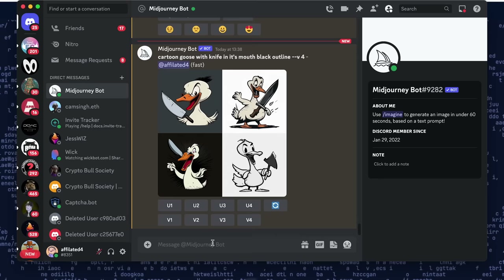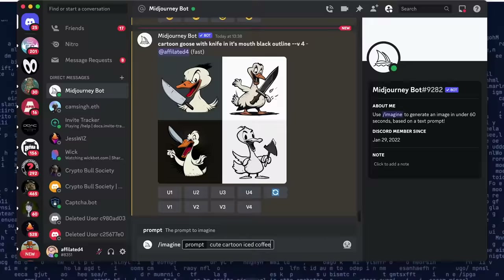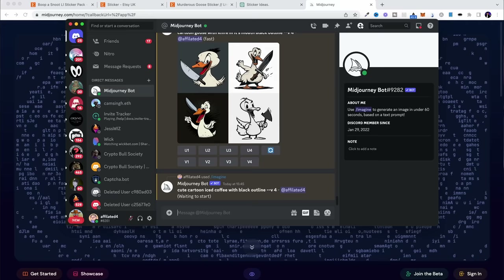Here's how you use Midjourney. We go forward slash imagine, and then it asks us to type in a prompt. If we want to create stickers, we need to make sure they're cartoony — we don't want realistic 3D designs, we want cartoon style. So you want to type something along the lines of 'cute cartoon' and then whatever your niche is. I'm thinking about food and drink. The important part is adding 'with black outline', which means there's going to be a black outline around the image, vital for creating the stickers a little bit later on. Then within about 60 seconds, Midjourney will give us four options, and if we like any of them, we can upscale one and use it in our design.